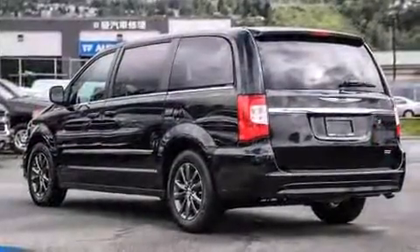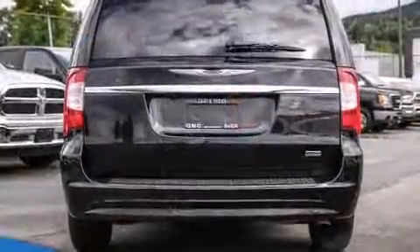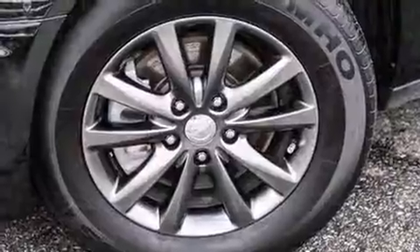Top features include front fog lights, a tachometer, heated door mirrors, a power rear cargo door, remote keyless entry, a roof rack, and power windows.